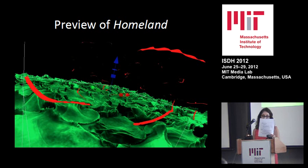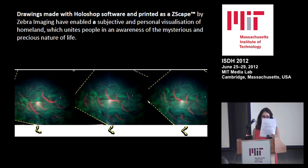To conclude, the expressive potential of drawing is broadened by the availability of drawing tools which enable the freehand inscription of space with line. Holoshop software, in conjunction with the haptic interface phantom omni to feel virtual contoured surfaces, provides a means of using forces to modulate line quality through velocity, damping and friction. Future work in Holoshop will focus on expanding the scope and understanding of haptic handmade three-dimensional drawing for holograms and other three-dimensional displays. The use of Holoshop software and Zscape technology developed by Zebra Imaging enabled a subjective and personal visualisation of homeland which unites people in an awareness of the mystery and precious nature of life. I would like to thank all the people involved.